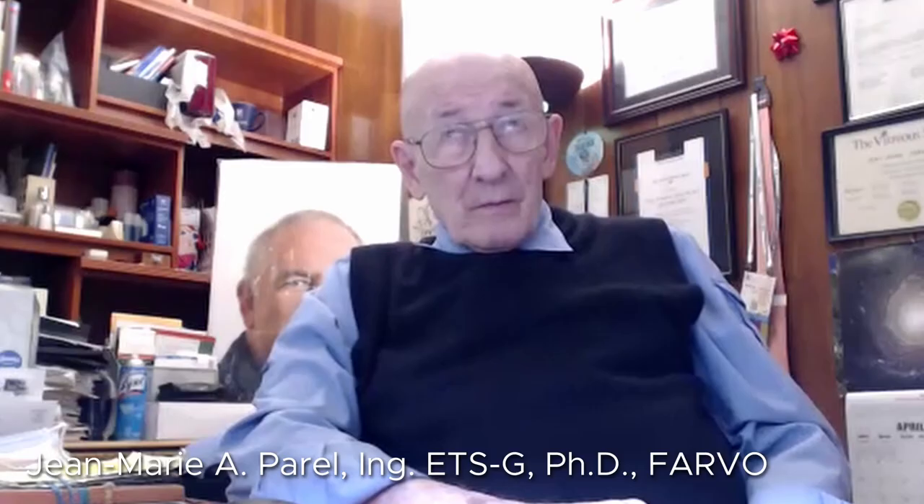Dr. Perel, thank you so much for joining us for the History of Retina interview. We appreciate your time this morning. My pleasure. You have a fascinating story of your journey to the field of retina. Can you share with us your career path of how you met up with the field of retina?